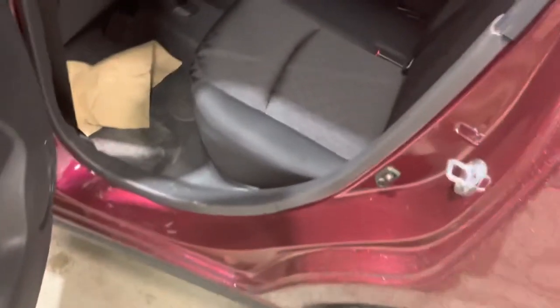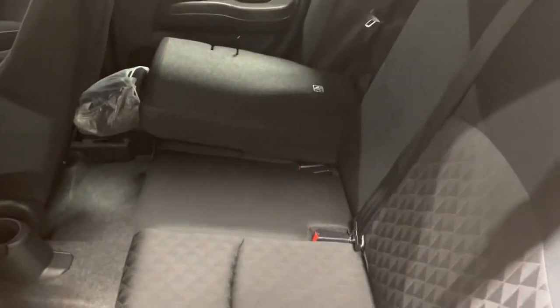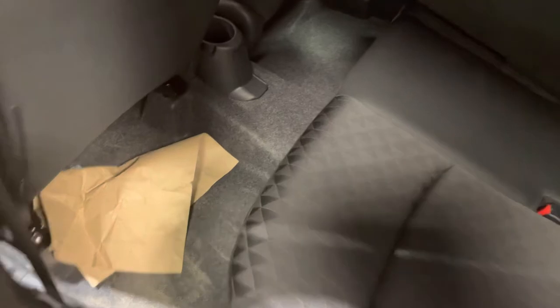Now taking a look at the back, this one of course has the 60/40 split with the seats and I have that same premium cloth interior back here with a lot of room — I can fit quite comfortably in the back seat here. There's even a nice cup holder in the back as well.